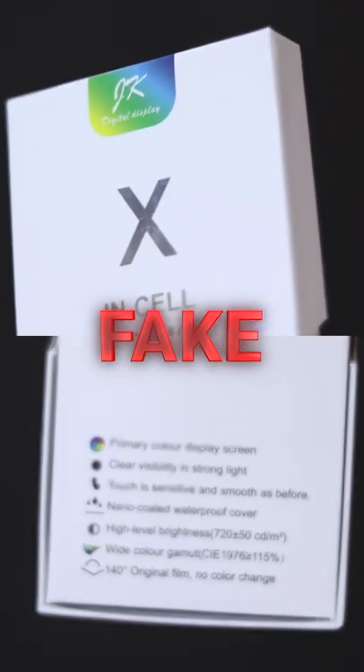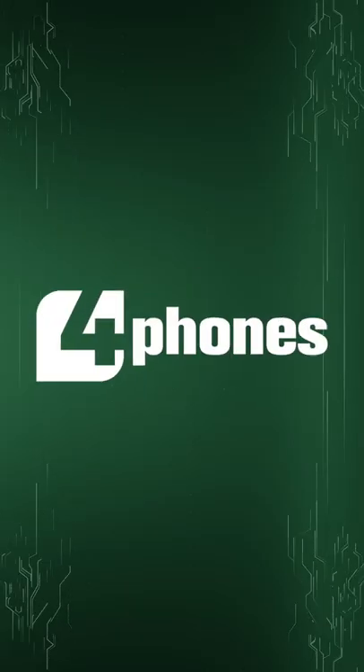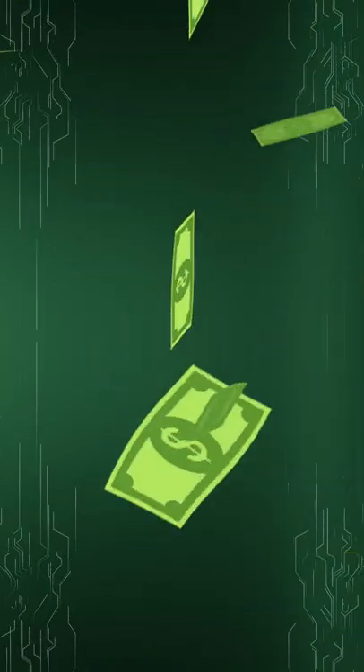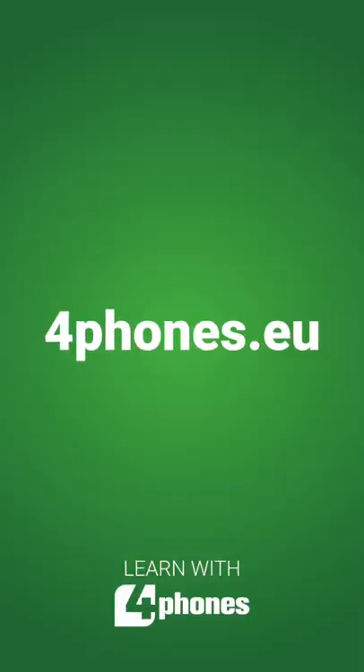They take advantage of placing the JK brand on the packaging because of its prestige. Don't be fooled — buy from an authorized dealer, 4Phones. Otherwise, it can be more expensive in the long run due to durability, image, and warranty problems. Only buy original Incel JK screens.